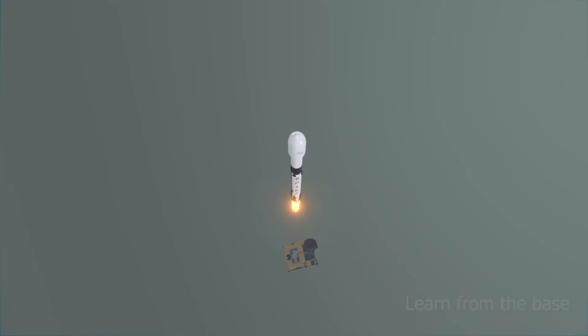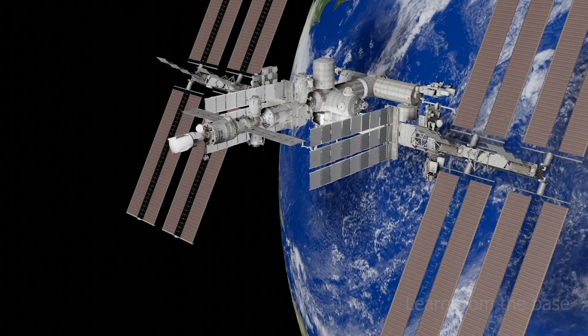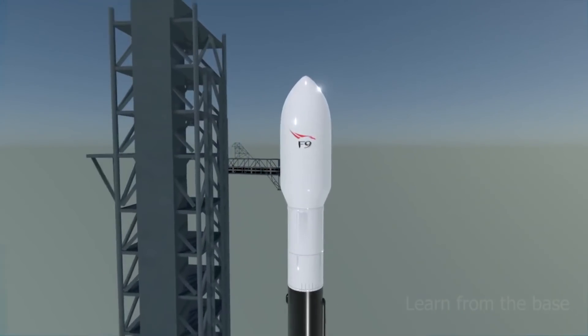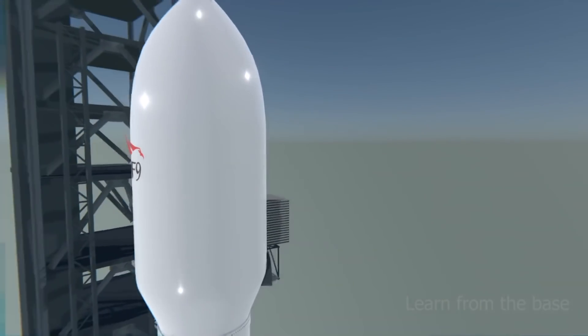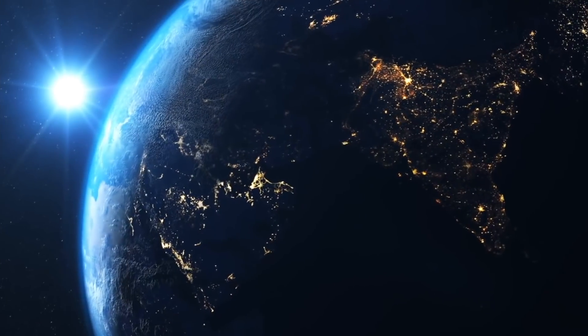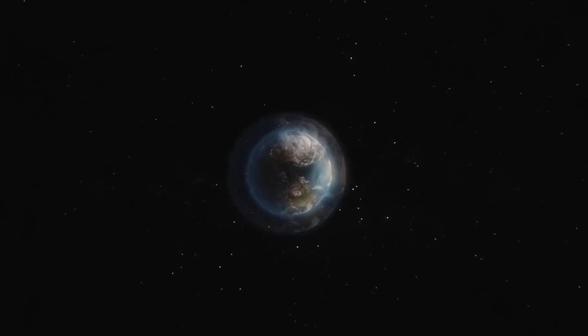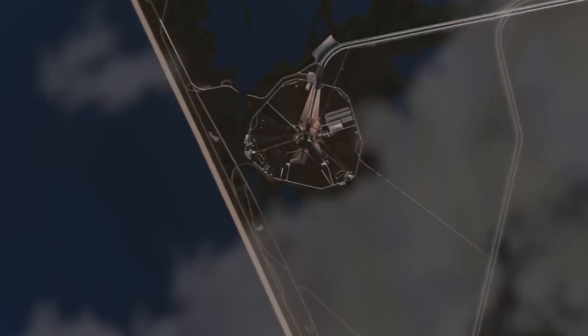The NROL-87 mission returns to the established formula for the NRO's numerous missions that have flown on United Launch Alliance's Atlas and Delta rockets. But there's a key difference with the Falcon 9 launch from California this week: unlike the expendable single-use Atlas and Delta rockets, the Falcon 9 is powered by a reusable first-stage booster, which makes this mission very unique.